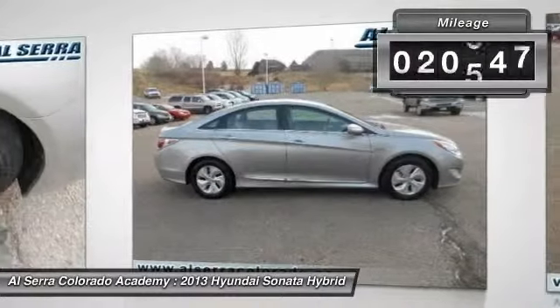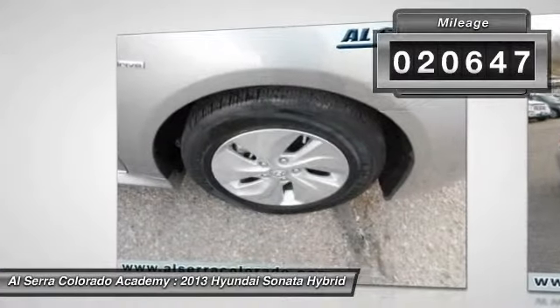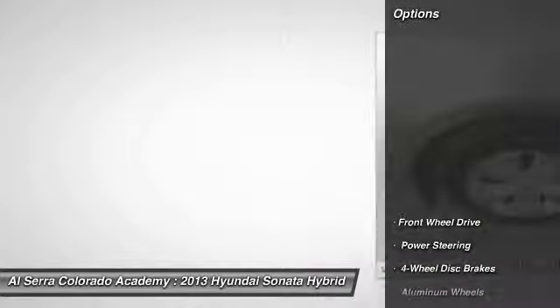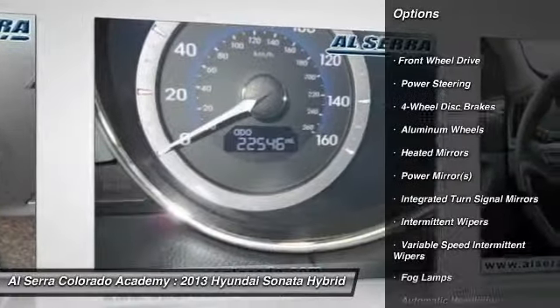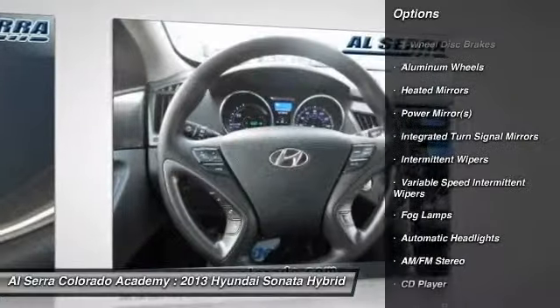This vehicle has less than 25,000 miles. Here are some of this vehicle's great options: steering wheel audio controls, stability control, traction control, anti-lock braking system, air conditioning.